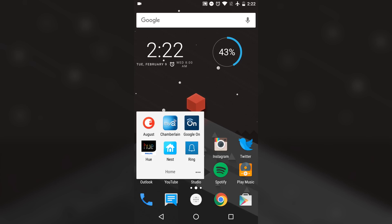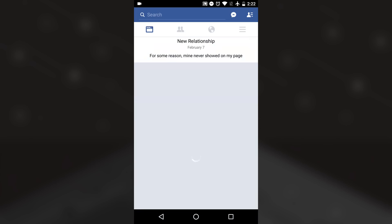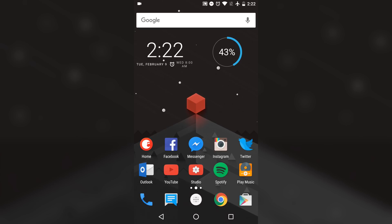The home folder contains my most used smart home apps like the August app to unlock my front door, Chamberlain to open my garage, Google OnHub for my router, Hue for my lights, the Nest app for my thermostat, smoke detectors, and camera, and finally the Ring app for my video doorbell — which I will have a review on soon. The rest of the row is filled with my social media apps like Facebook, Facebook Messenger, Instagram, and the stock Twitter app.